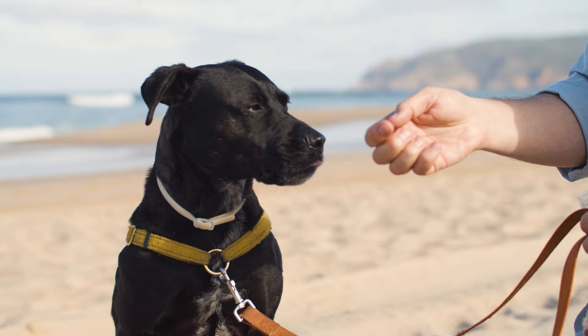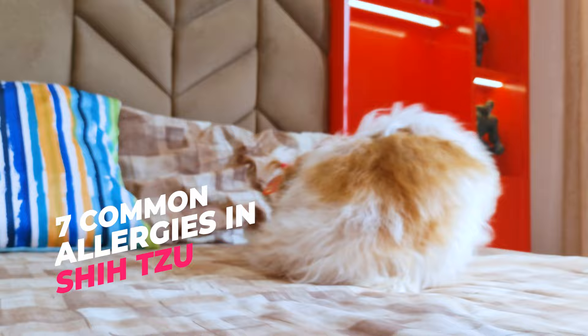Just like humans, dogs can have allergies too. And different breeds are prone to different allergies. In today's video, we will go through some of the most common allergies in Shih Tzus.